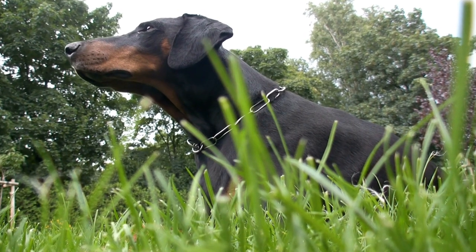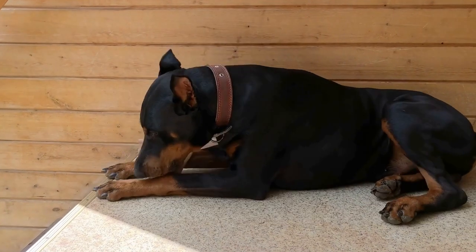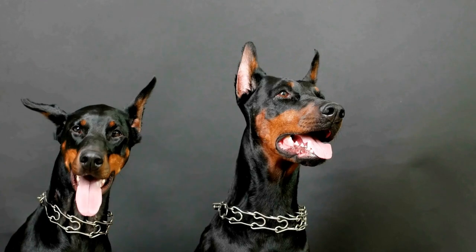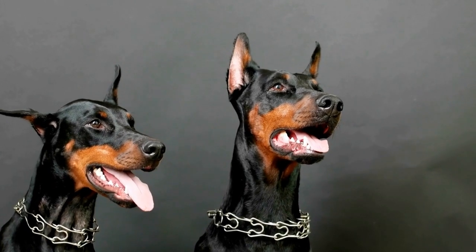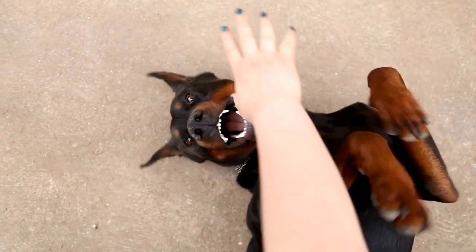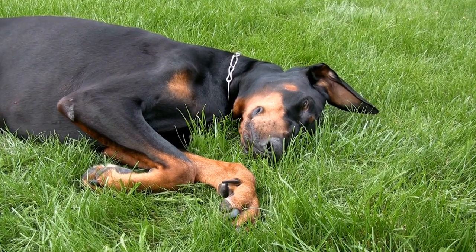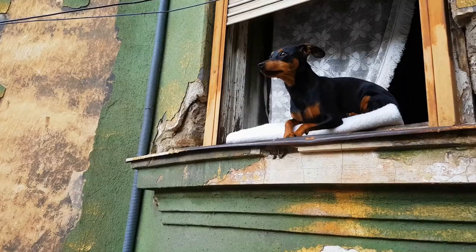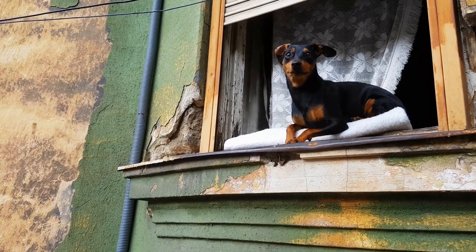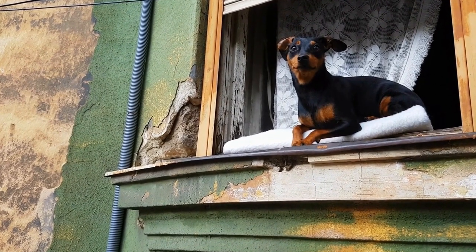Dance Moves and Tricks. The core of canine freestyle revolves around dance moves and tricks. Teach your Doberman Pinscher a variety of tricks such as rollover, spin, bow, and shake hands. These tricks can be incorporated into your routine to add flair and creativity. Use positive reinforcement and break down each trick into smaller, manageable steps. Be patient and consistent in your training, gradually building up to more complex moves as your Doberman becomes comfortable with the basics.